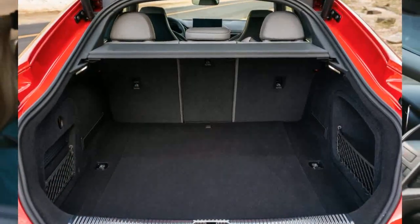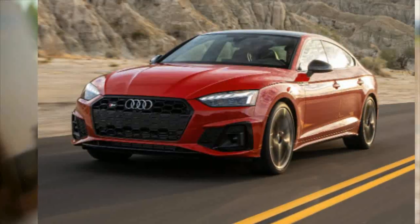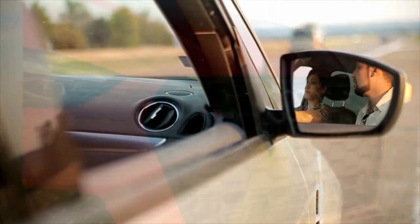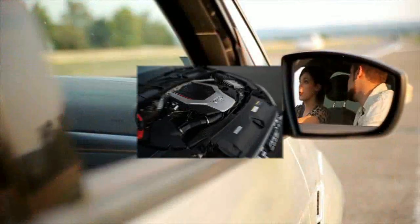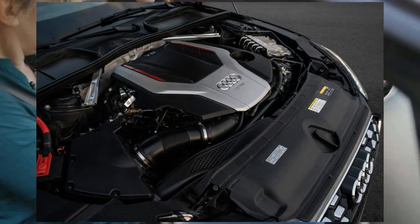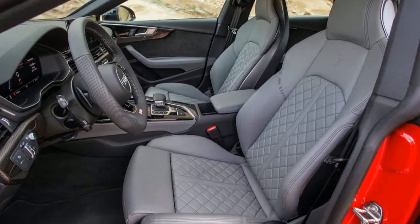All S5s come with the same 349 HP turbocharged V6, an 8-speed automatic transmission, and quattro all-wheel drive. Thanks to its launch control system and all-wheel drive traction, the last S5 Coupe we tested delivered competitive acceleration. In our testing, it hit 60 mph in 4.2 seconds.